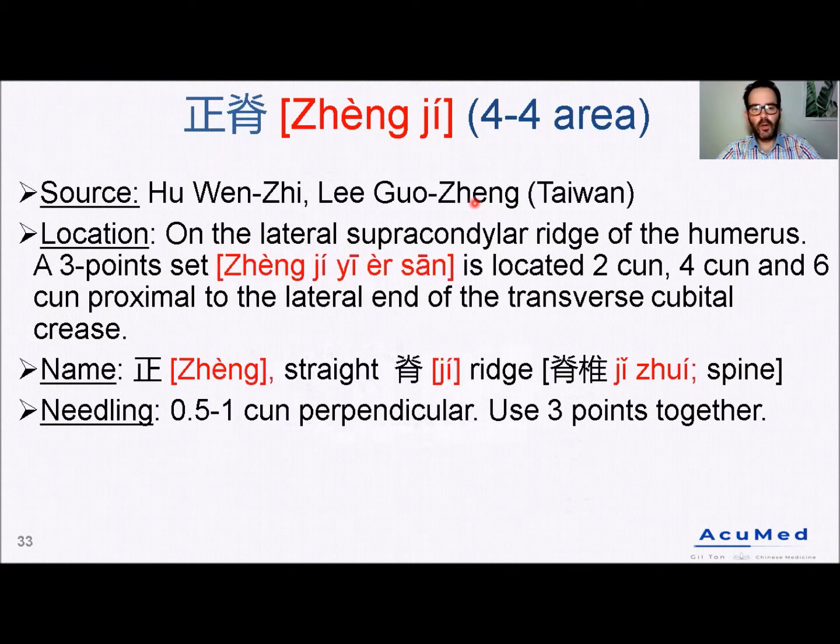So the location of the points: they are located in the Fofo area, on the lateral supracondylar ridge of the humerus. It's a set of three points — Zhen Ji Yi, Er, San, meaning first, second, and third — located two cun, four cun, and six cun proximal to the lateral end of the transverse cubital crease. So basically, they are located above Large Intestine 11.